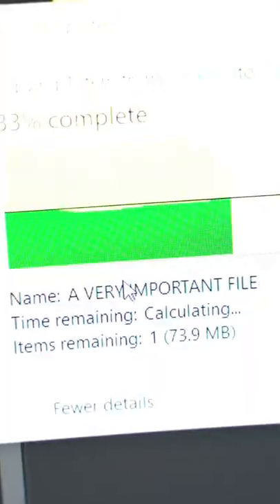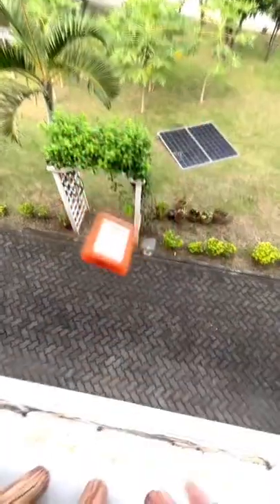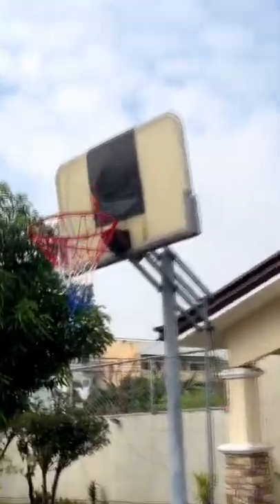I copied a very important file on my hard drive before starting the shock-resistant test. I dropped it from the balcony, hurled it from the stairs, and played basketball using the hard drive.